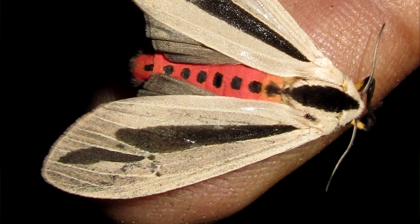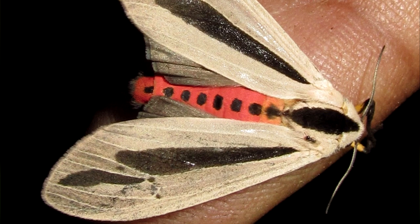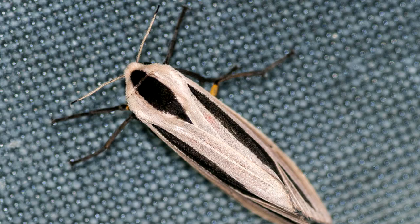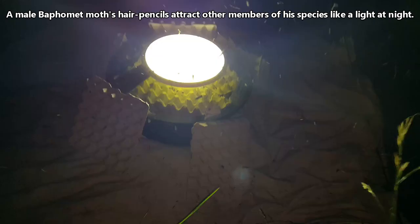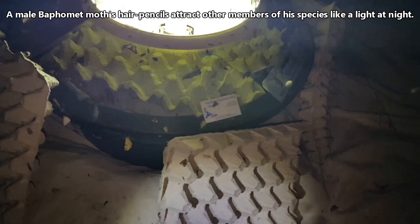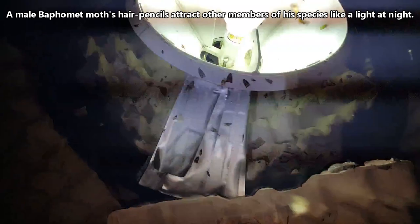An adult can eat to increase his PA intake, but if he didn't have enough as a caterpillar, he's out of luck for being the biggest boy around. When ready to mate, a male will evert his kormata from inside his abdomen, thus releasing pheromones into the air that can be detected from miles away.